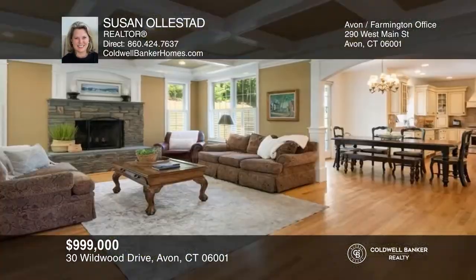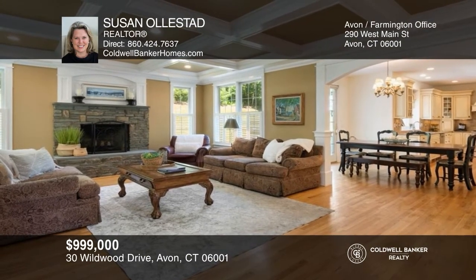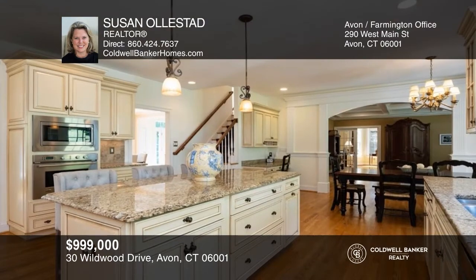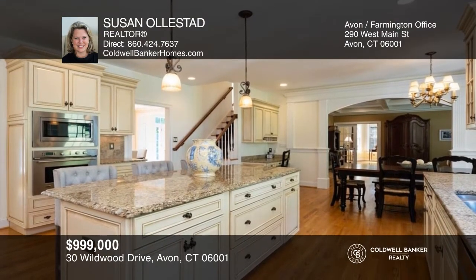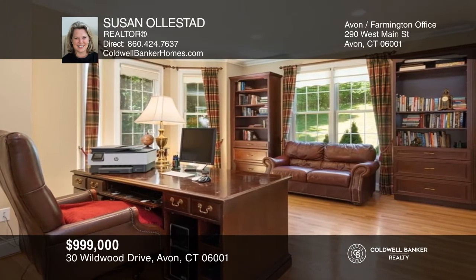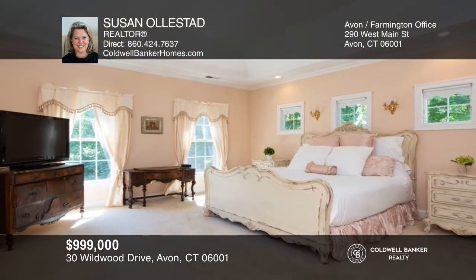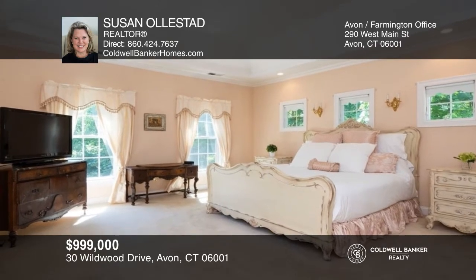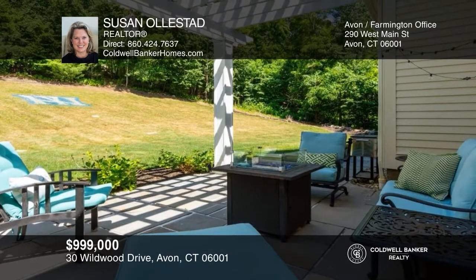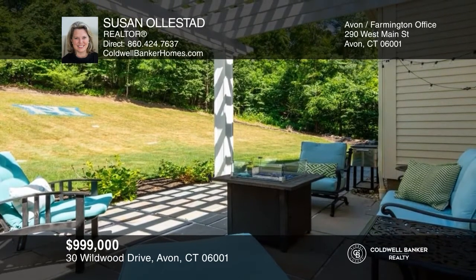This timeless brick colonial welcomes you to one of Bridgewater's largest lots, offering an exceptional lifestyle. Classically designed with five bedrooms, three and a half baths, gorgeous millwork, top-quality construction, and an easy flow. Outside, a lovely pergola graces the flagstone terrace and private backyard. For more info, contact Susan Olsted.